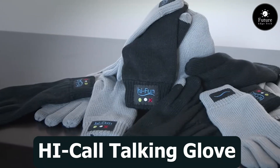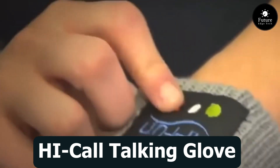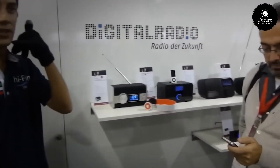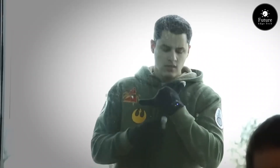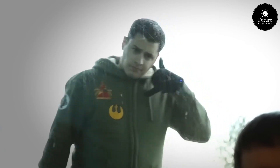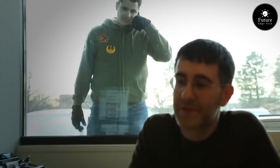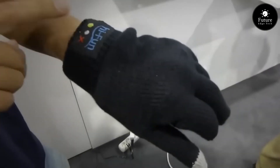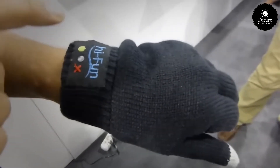Next, the High-Call Talking Glove, where technology meets warmth in a seamless blend of innovation and style. Step into a new era of communication as you wear the future on your hands. The High-Call Talking Glove is not just an accessory — it's a conversation starter. With integrated Bluetooth technology, High-Call links effortlessly with your smartphone, ensuring you never miss a call even in the coldest weather. Answer calls with a simple gesture.